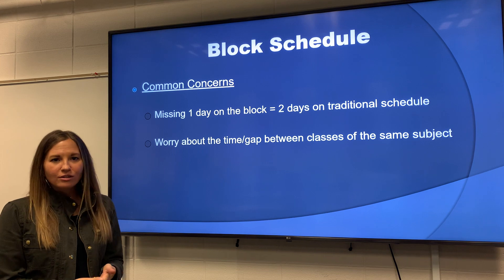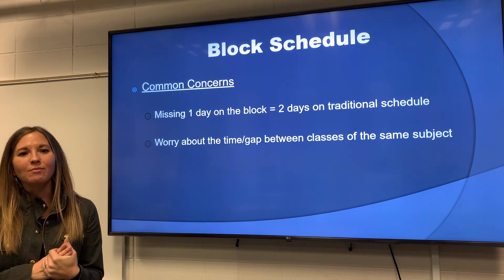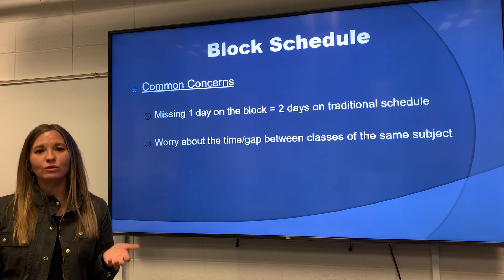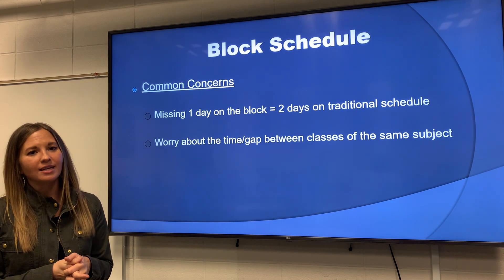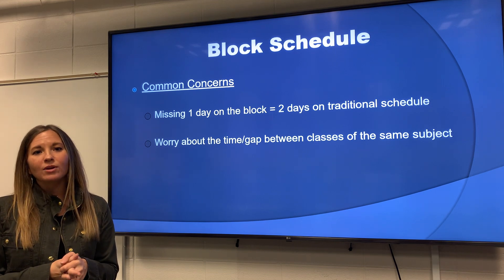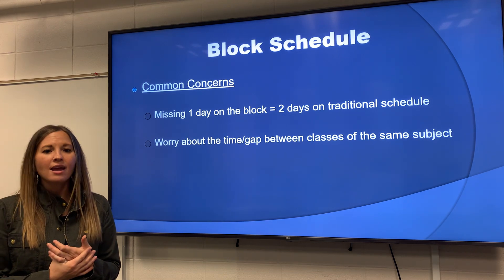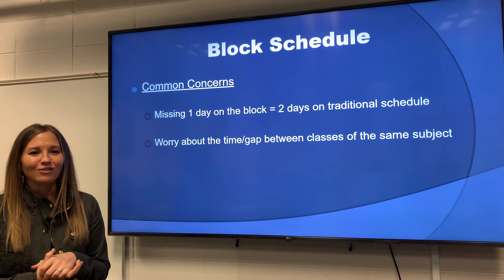A few concerns that people have is, if you're sick or you're out and you miss one class period, it is like missing two class periods at a school where you would have seven or eight classes a day. So it's really important to work with your teachers. If you can communicate ahead of time that you're going to be out, or if you're sick, maybe email that morning and see if there's any work that you can do that day to stay on top of things. And of course, see your counselor too if you need help with that.